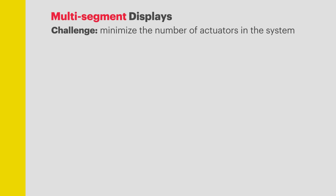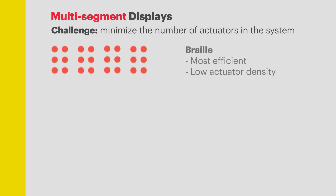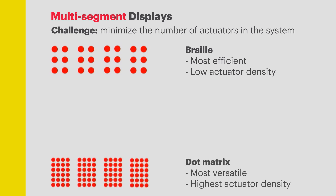It's obvious that the cost of the tactile solution scales with the number of actuators needed to operate it. Braille is actually the most efficient such solution — it's essentially a binary code, but that's what makes it a little harder to learn. On the other end of the spectrum, we have dot matrix displays. They're the most versatile and can display almost anything, but actuator density and quantity scales accordingly.